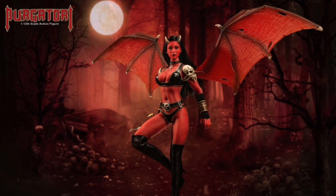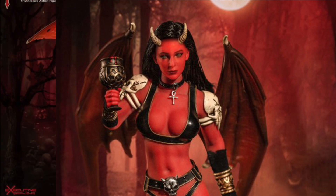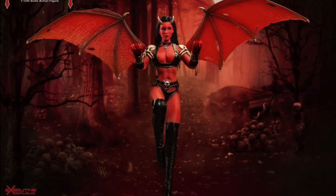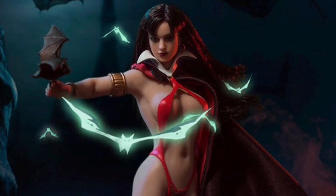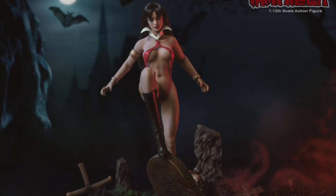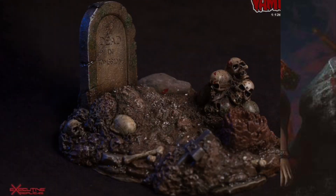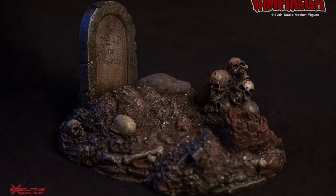Two figures from TB League Executive Replicas Series: Purgatory and Vampirella. These both look amazing — they look like the shrunken-down 1:6 scale versions I have of these figures. I believe these are reissues or just more stock that companies are getting in.